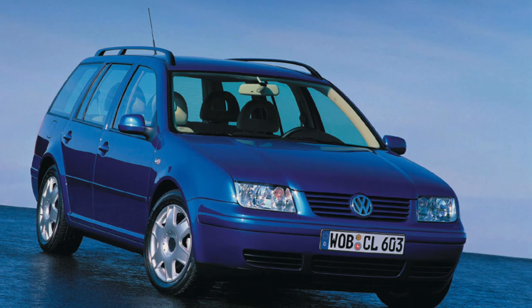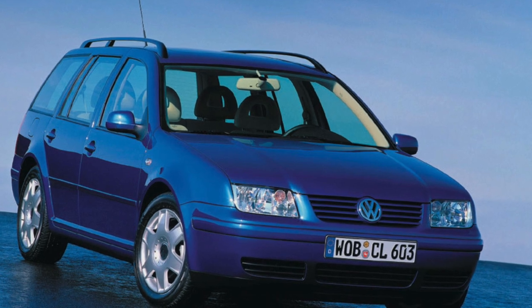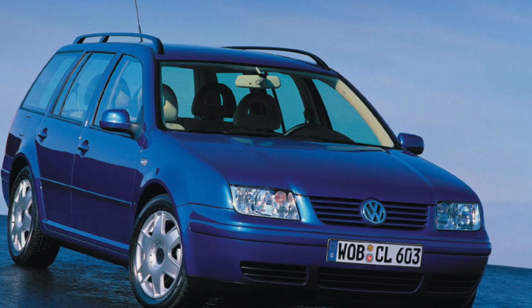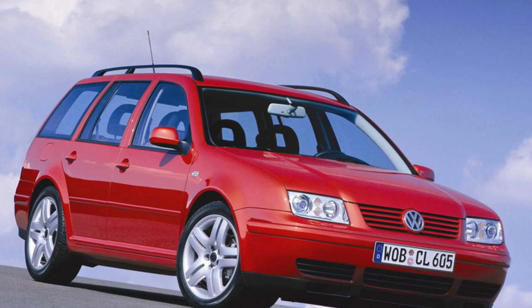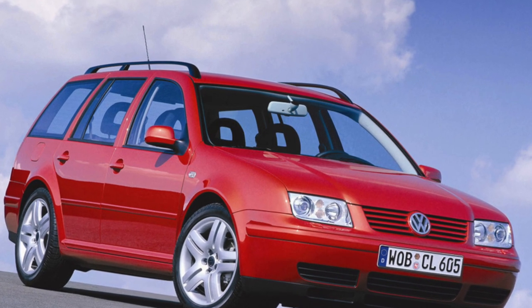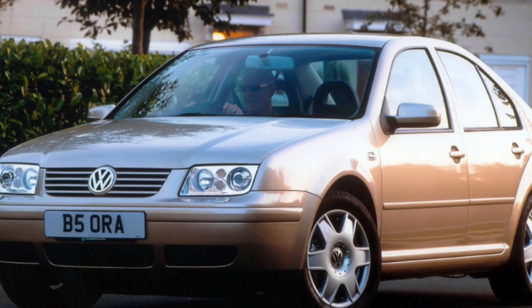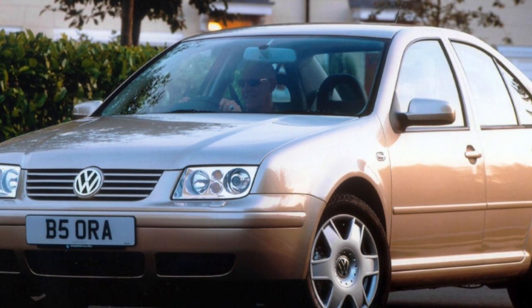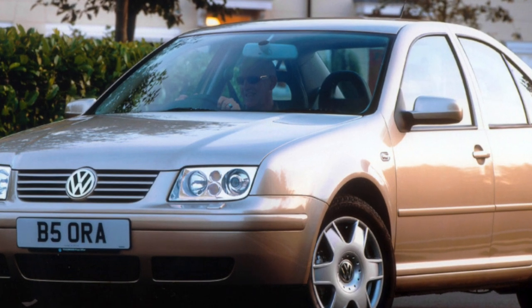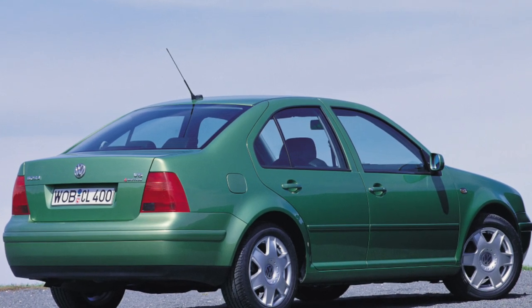Transmission. Depending on the engine variant, the Volkswagen Bora was equipped with both five- or six-speed manual gearboxes as well as four- or five-speed automatics. All types of gearboxes are quite reliable, provided that the recommended oil change intervals are strictly observed. For automatic transmissions, it is 60,000 kilometers with simultaneous replacement of the filter and pan gasket. In manual transmissions, it is recommended to change the oil every 90,000 kilometers.